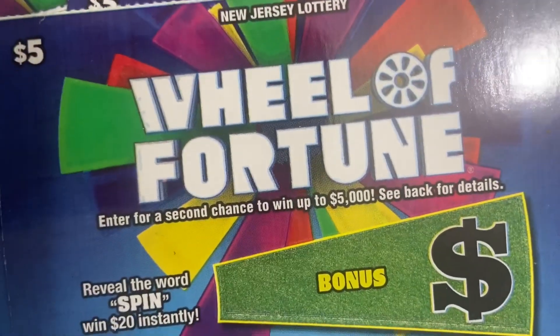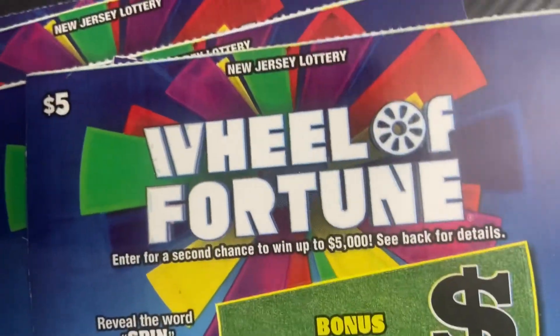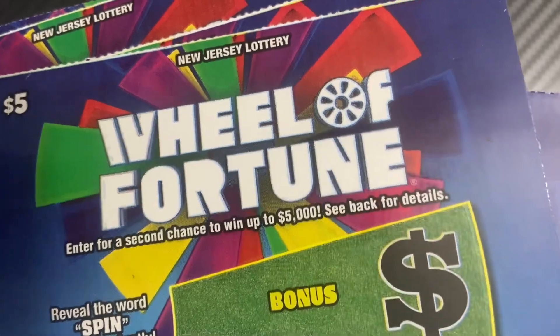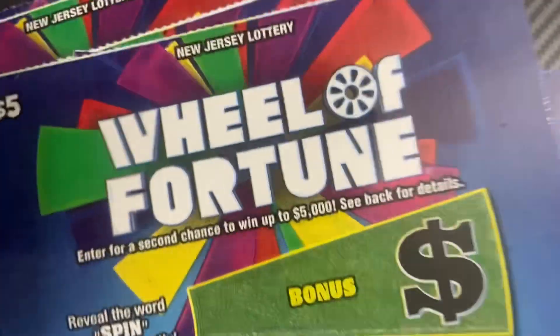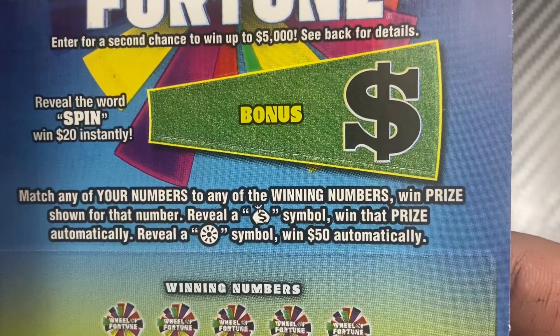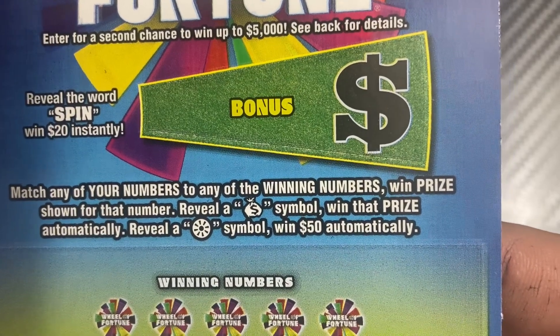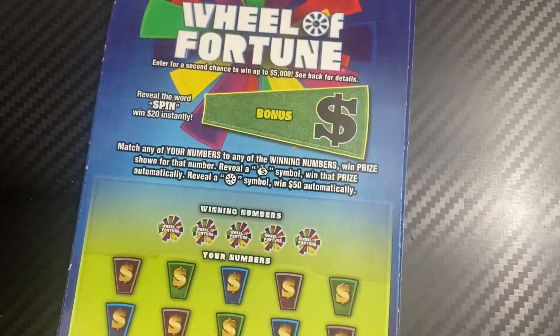Hey everybody, welcome back! We have another $50 session of Wheel of Fortune. Last time I did 10 tickets, a $50 session, and I got $10 back, so let's see if we can do better than that. These are from a different book — tickets 37 through 46. All we need to do is match numbers or find the money bag symbol to win. We also need to move to $150, and in the bonus reveal the word SPIN for $120.